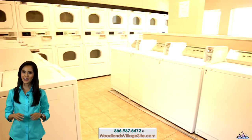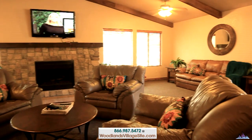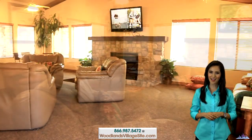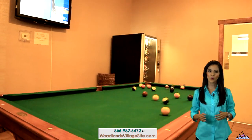Laundry won't be a chore because we have plenty of washers and dryers in the laundry care center. While doing laundry you can relax in the resident clubhouse with large flat screen television and comfortable seating areas, or play a game of pool with your buddies.